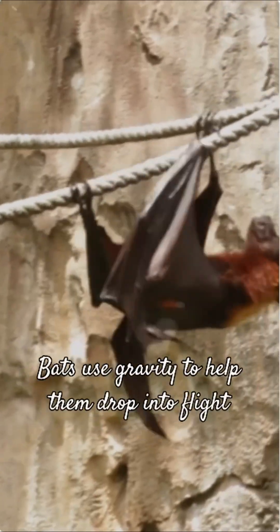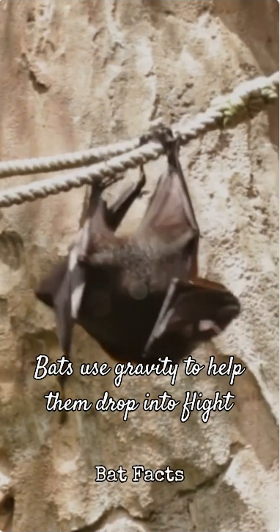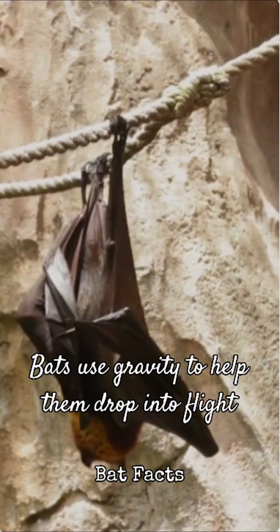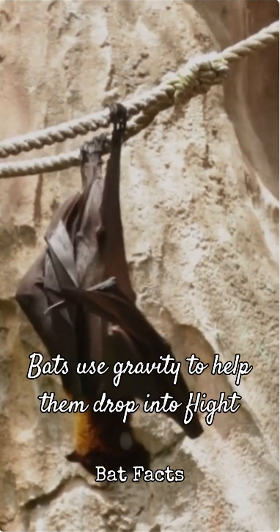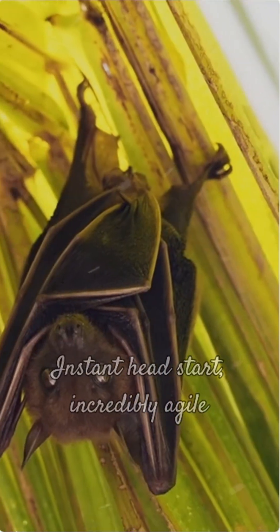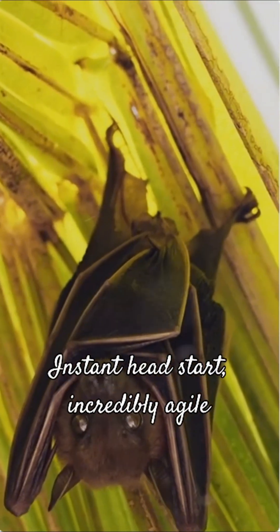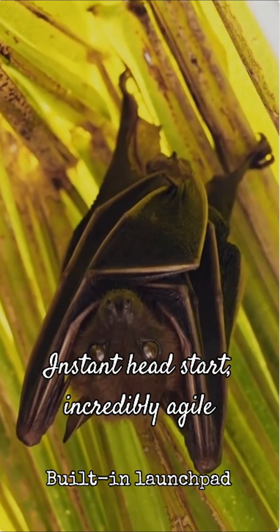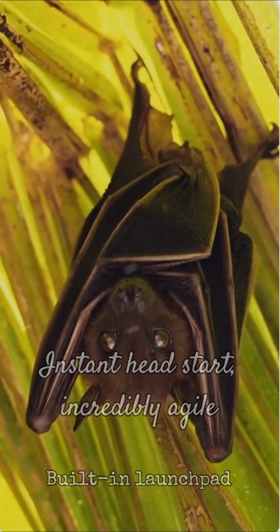Imagine trying to take off from the ground with wings like a bat's — it's actually quite tricky. By hanging upside down, bats can simply let go and use gravity to help them drop into flight, saving precious energy. This quick drop method gives them an instant head start, making them incredibly agile when escaping predators or launching into their nightly hunt. It's like having a built-in launch pad.